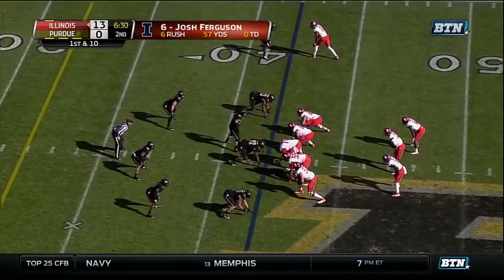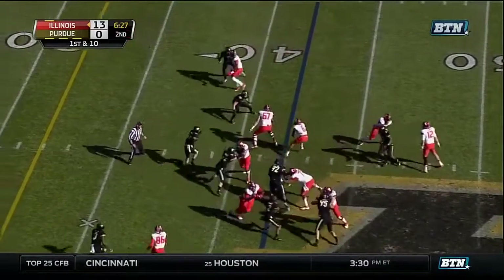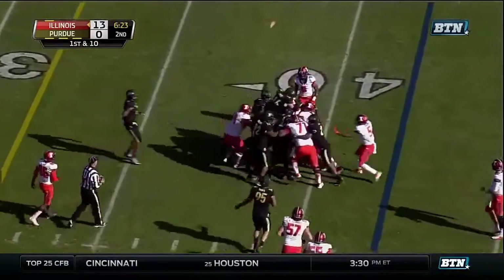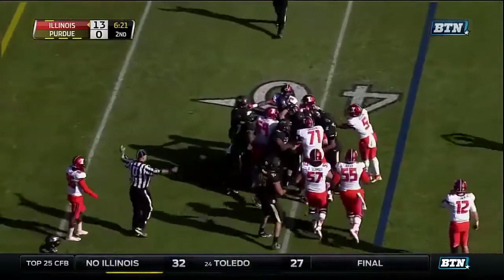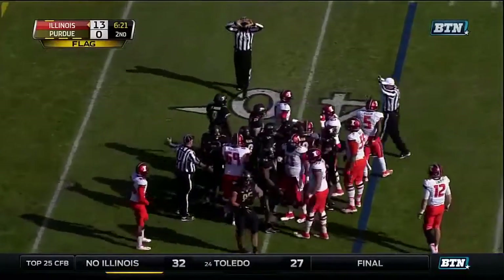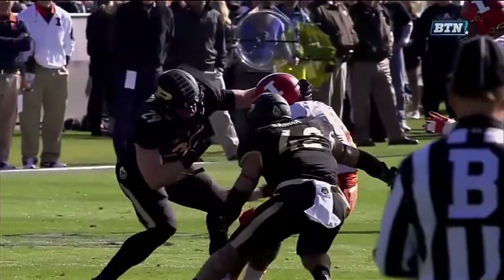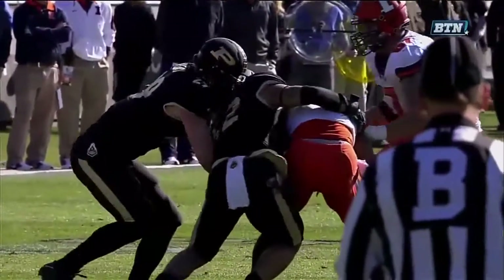The numbers on Ferguson today — six carries approaching 60 yards. And here he is again, drops the left shoulder, gets inside the 40. Here comes a penalty marker thrown from the Illinois sideline — four or five games with the hamstring injury. There is the play right there: grabbing the face mask with Ferguson across the 15 in the opening quarter.